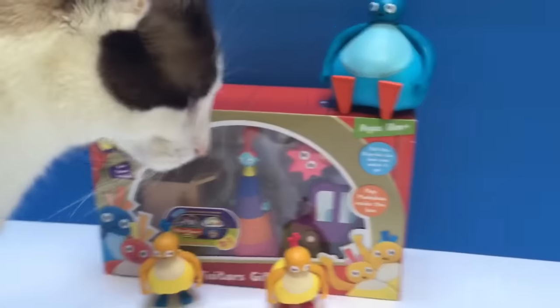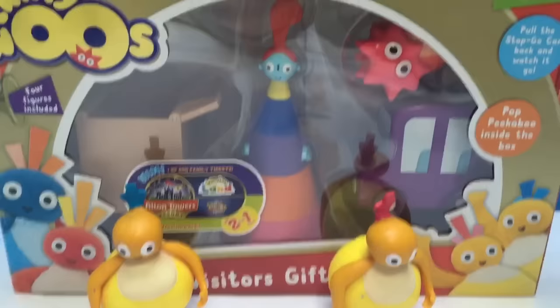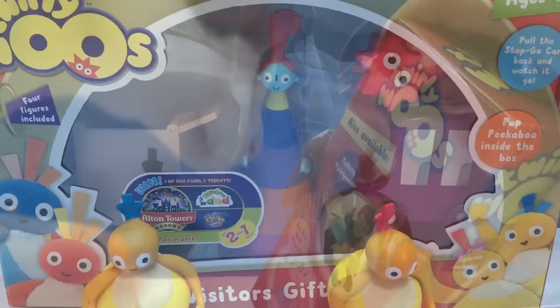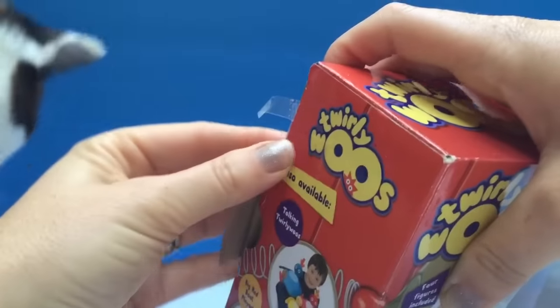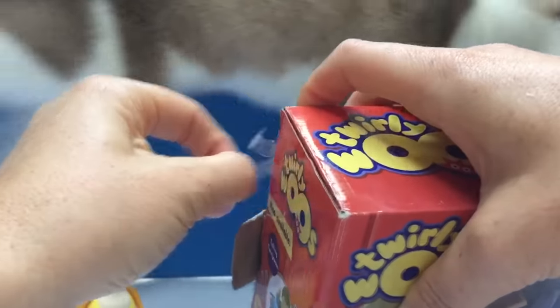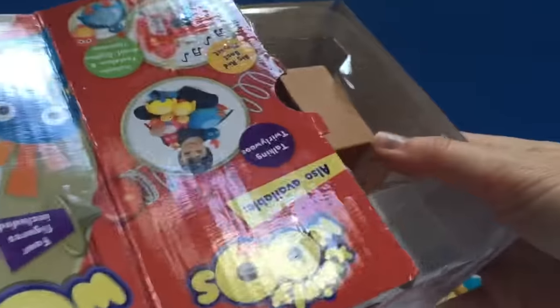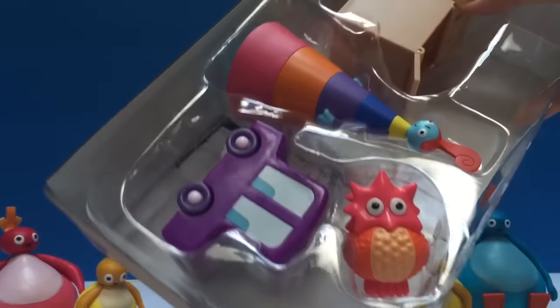Kitty's very interested in the new toy. Hi Kitty! Kitty's going to help us open it. Let's peel off the tape and pull the inside box out.